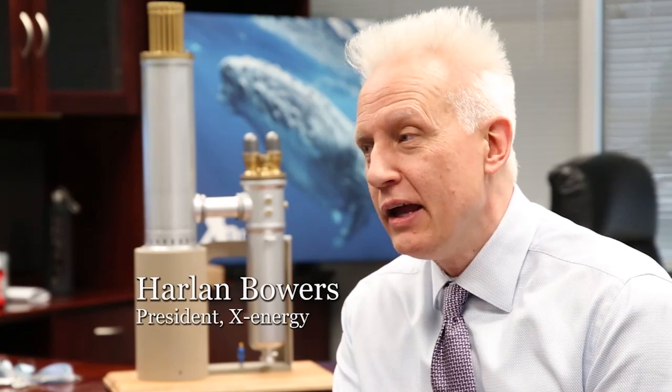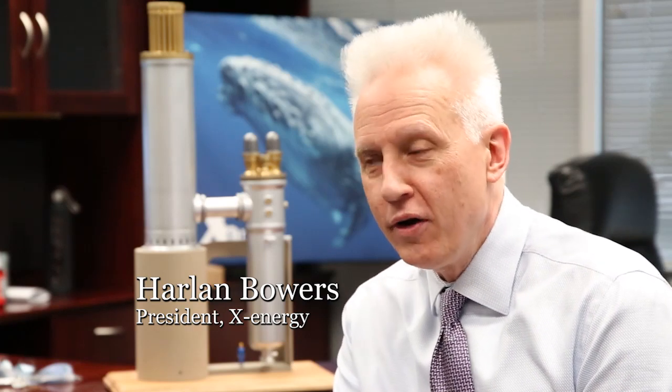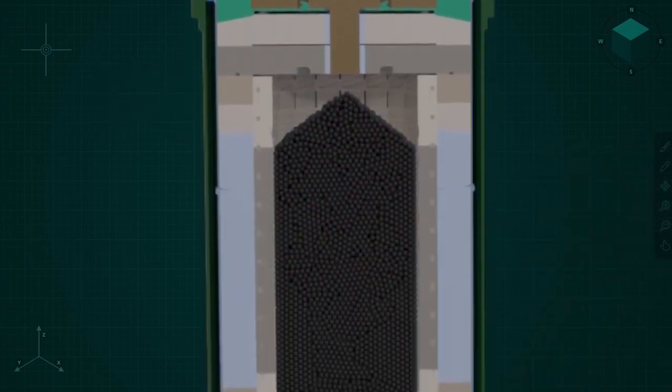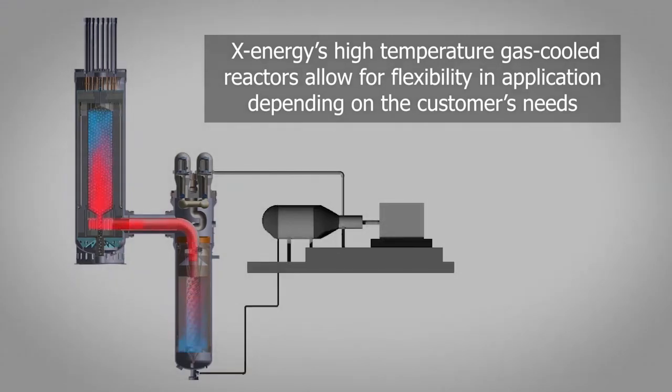They are coated in ceramic and can withstand temperatures of 4,000 degrees centigrade. Harlan Bowers is the president of X-Energy. It's a very long-term, safe kind of package to put the uranium in. It's extremely hard to break that package down to get to the uranium, to do something with it as a bad actor. The X-Energy pebble-bed reactor will contain about 170,000 pebbles to generate heat and will use helium, not water, to keep the temperature down.